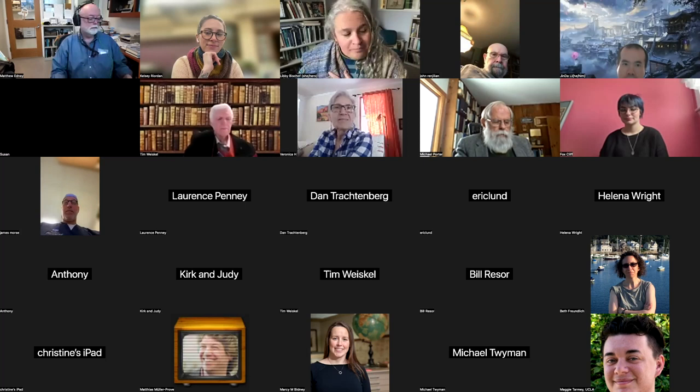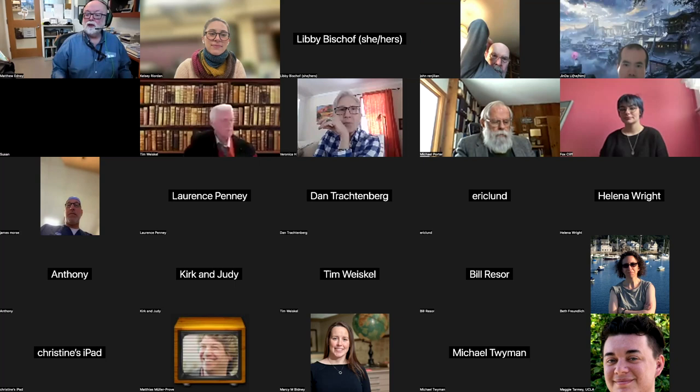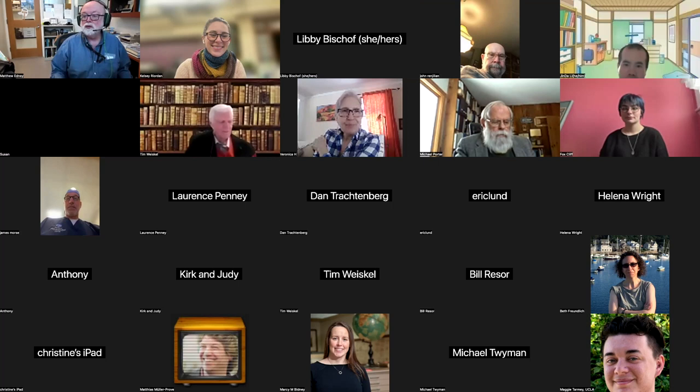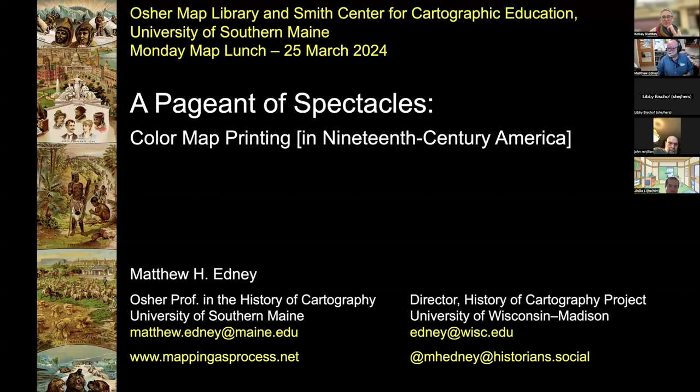Thank you, Libby. I see some people out there who know a lot more about printing than I do, so hopefully I will not say anything too wrong. Let me start sharing — I hope you can all see the nice title screen. The title will become apparent in a few minutes. I'd like to point out that in the lower left corner is mappingasprocess.net, where I blog and post copies of most everything I publish.